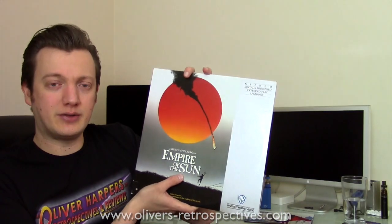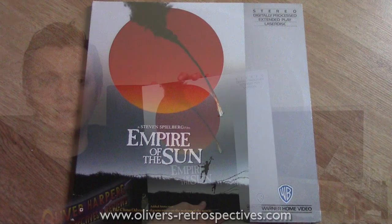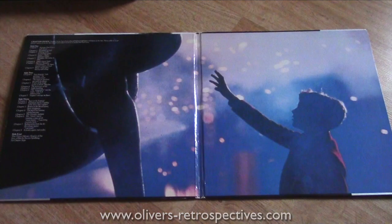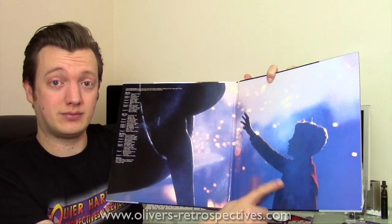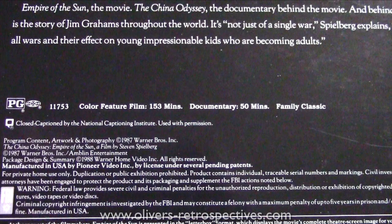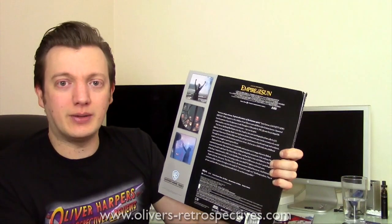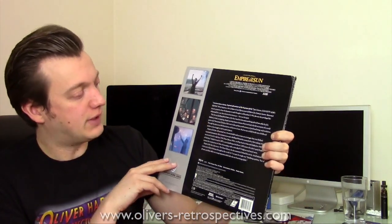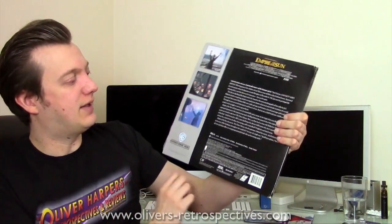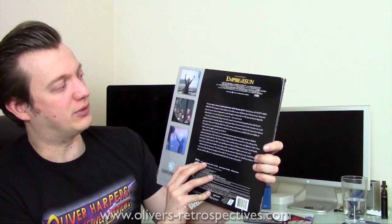Next we have Empire of the Sun, Steven Spielberg's classic — a bit of an underrated film most people seem to forget about. Gatefold edition; the image inside is just a Christian Bale shot — one of his early roles, fantastic performance. Comes with a making-of, widescreen edition, picture transfer not too bad, PCM Dolby Surround so it sounds pretty good. Typical Warner Brothers release with that awful strip down the side — very 80s looking. Fantastic movie, but bloody long as well.